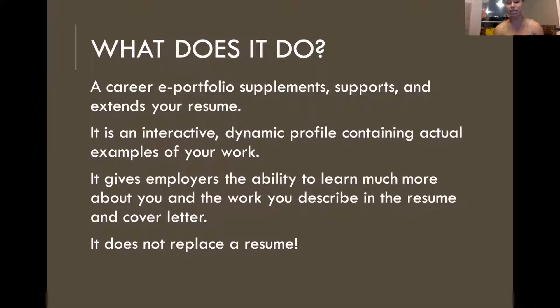It helps you establish your credibility. For example, as a creative, I showcase my art through videography and photography, and that lets employers know that I'm actually qualified and capable of the work that I claim I can do and have experience in. It does not replace your resume, but supplements and goes along with your cover letter and resume.